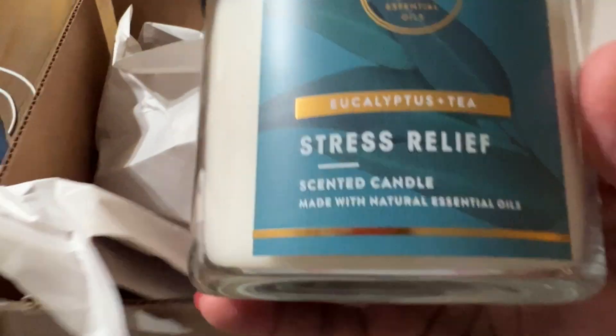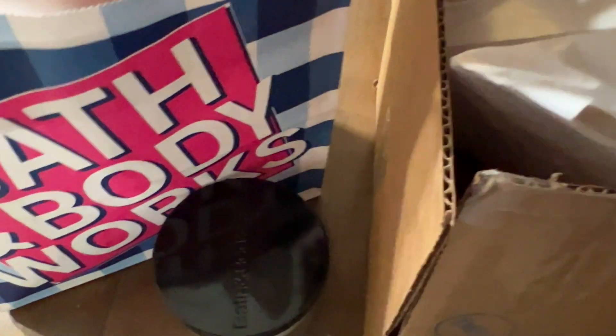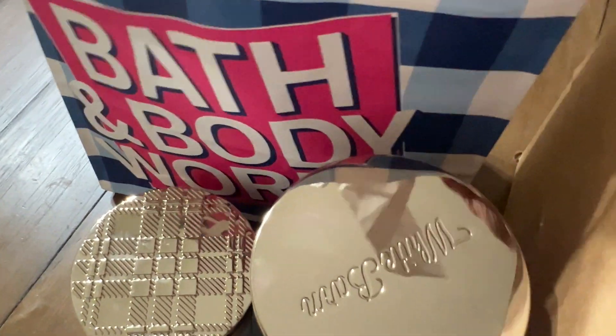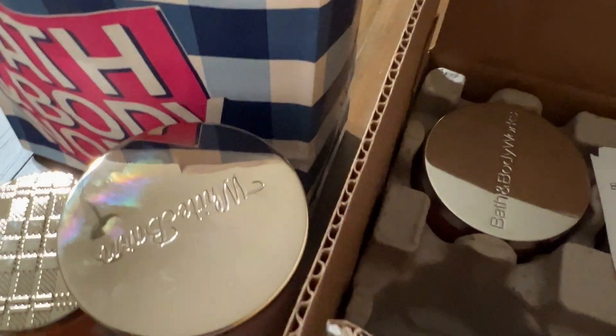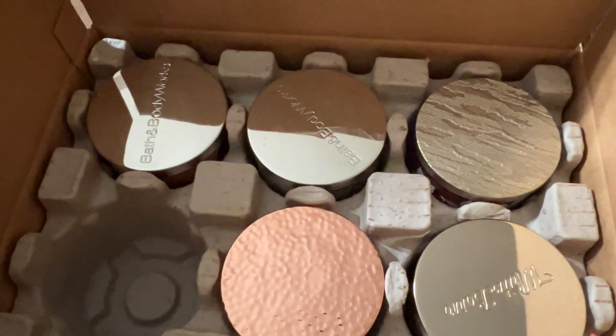That is all for my Bath and Body Works haul. Usually I get a whole bunch of candles at one time and then don't get any for a while. I think I'm going to start getting rid of candles I know aren't any good — take them to Goodwill — and maybe make something new. Thanks so much for watching, bye!